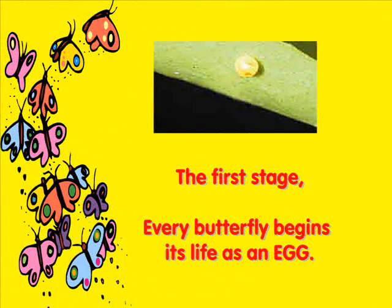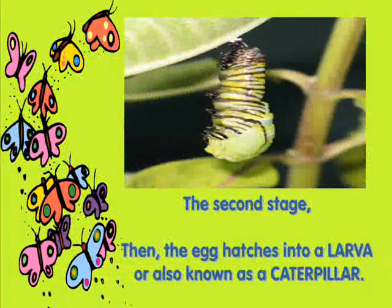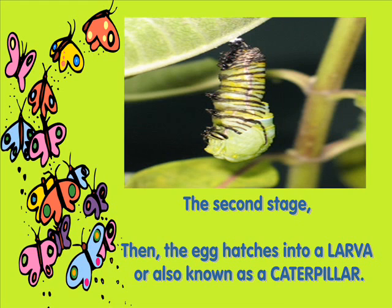The first stage: every butterfly begins its life as an egg. The second stage: then the egg hatches into a larva, also known as a caterpillar.